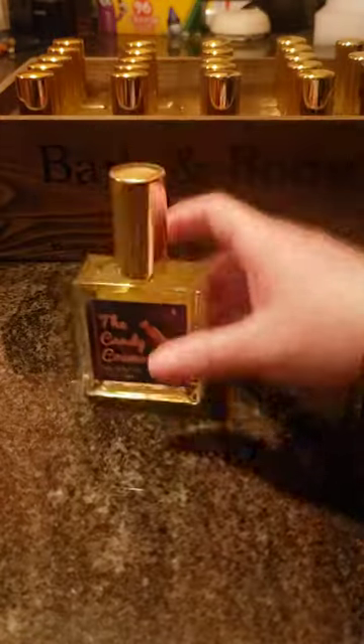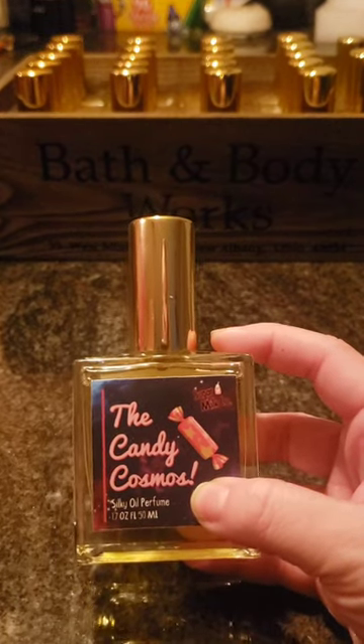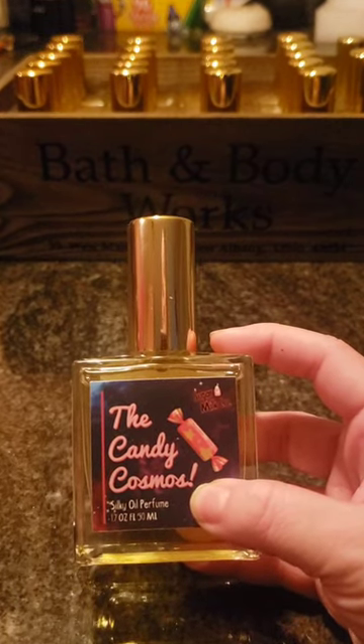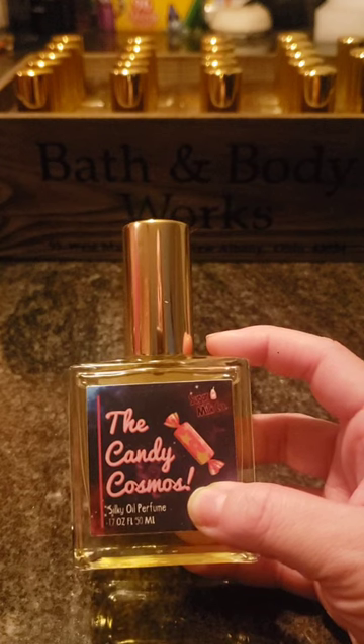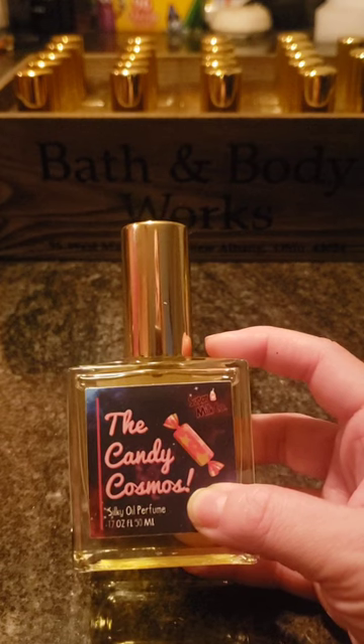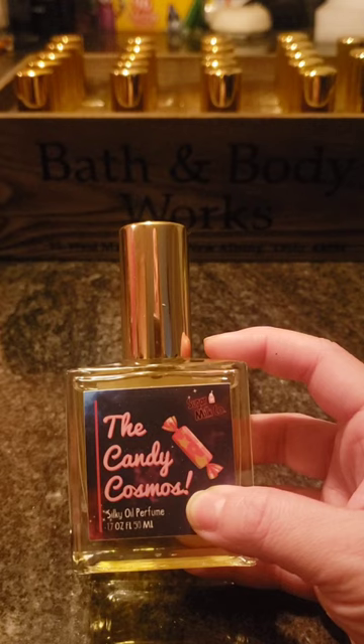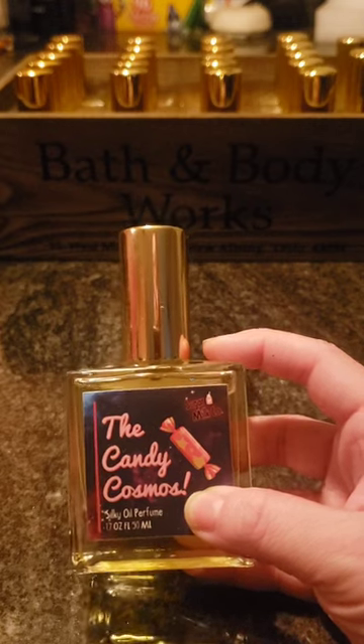My favorite out of the new ones is Candy Cosmos. This one is amazing. I don't even remember what the notes are, but I smell like peach and strawberry in there, and it's just so sweet and so good. I can't wait to wear it. I'm really excited about this one.